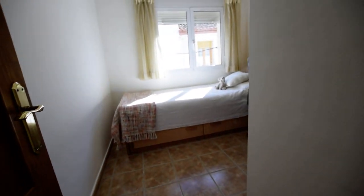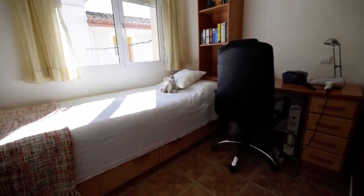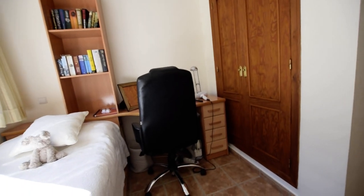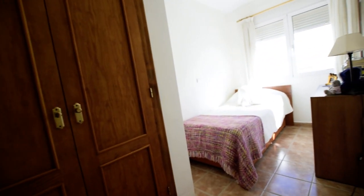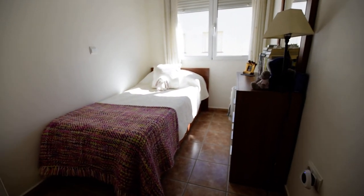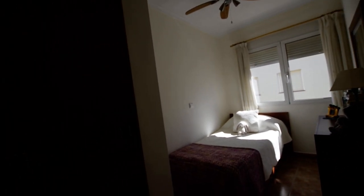We'll start down this side — we've got three bedrooms here. This is actually a double bedroom, but they've got a single bed in here, built-in wardrobes, and a ceiling fan. We've got another bedroom here — a decent sized single bedroom with the ceiling fan and light, built-in wardrobes and cupboards over.